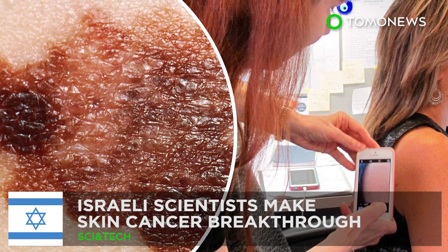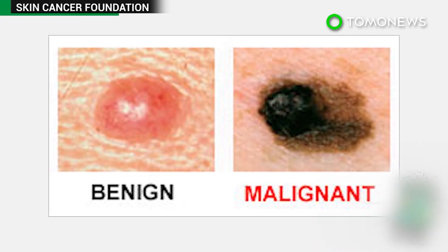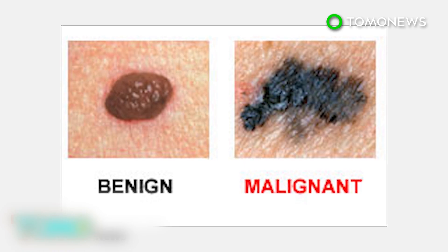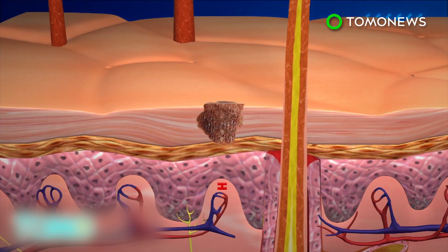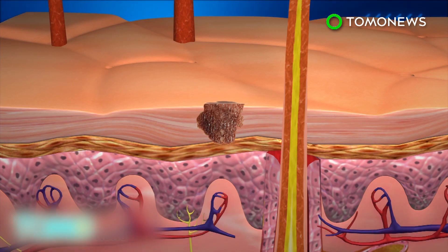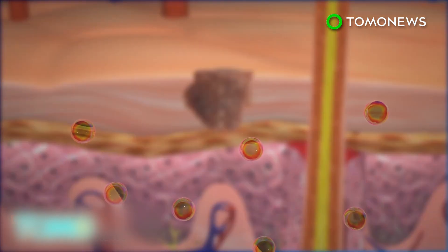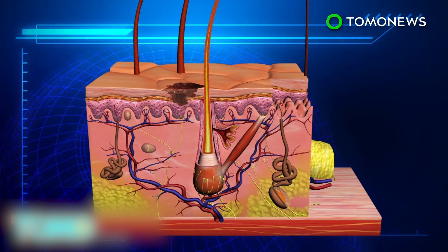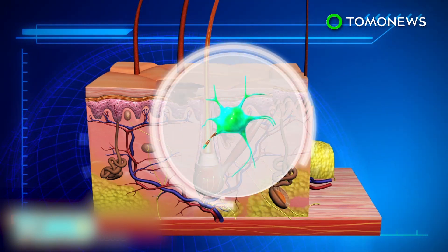Israeli scientists show how melanoma spreads in the body. Scientists at Tel Aviv University have made a landmark discovery on melanoma, a brutally aggressive form of skin cancer that kills a person every 52 minutes. Melanoma forms in the epidermis of the skin; at this stage, the cancer cells are not able to spread as they have no access to blood vessels. Researchers discovered that the cancer sends out tiny vesicles containing microRNA to the dermis layer, and the vesicles induce changes in the dermis, including features of cancer-associated fibroblasts.